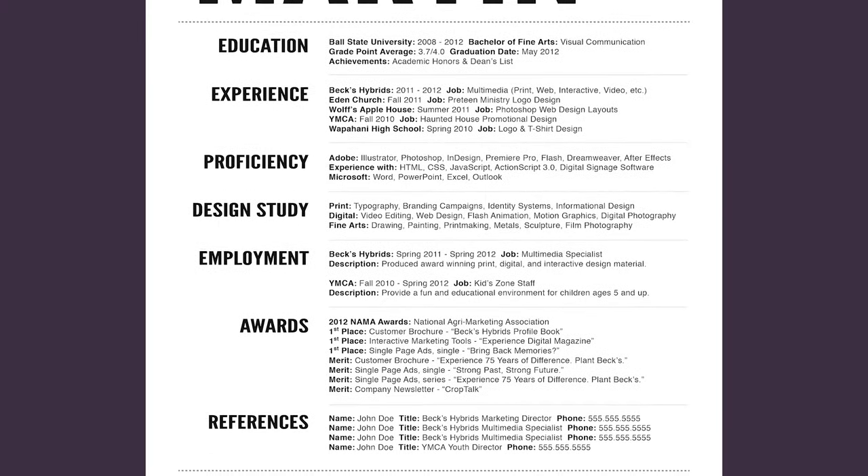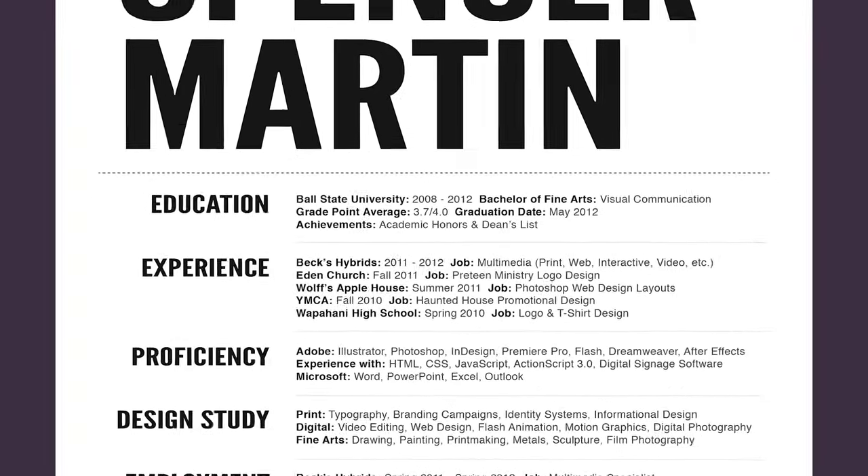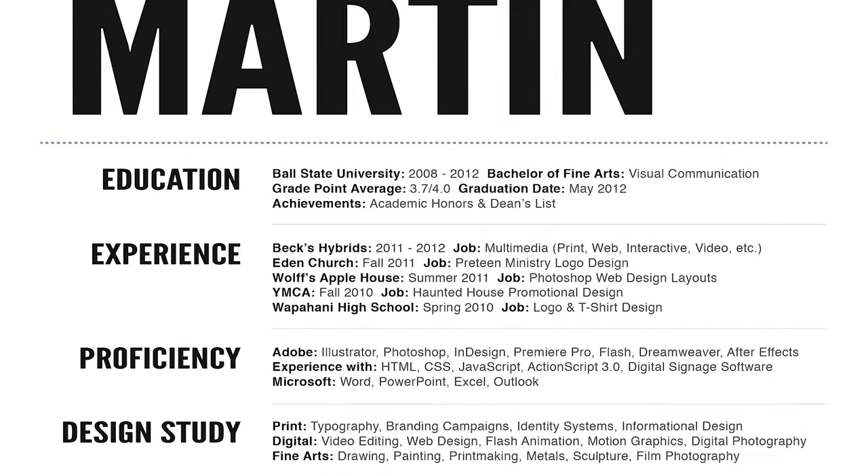I had a couple of sections: education, experience, proficiency, design, study, employment, awards, and references. If we go through each — in education, I would pare this down to be just maybe the school you went to, the date that you were there, and the degree that you have.